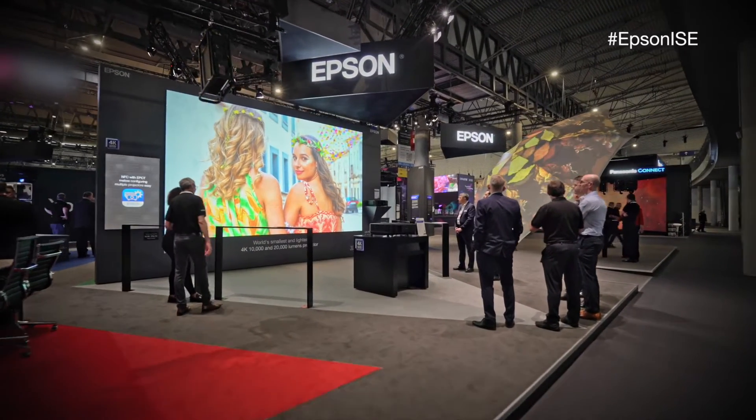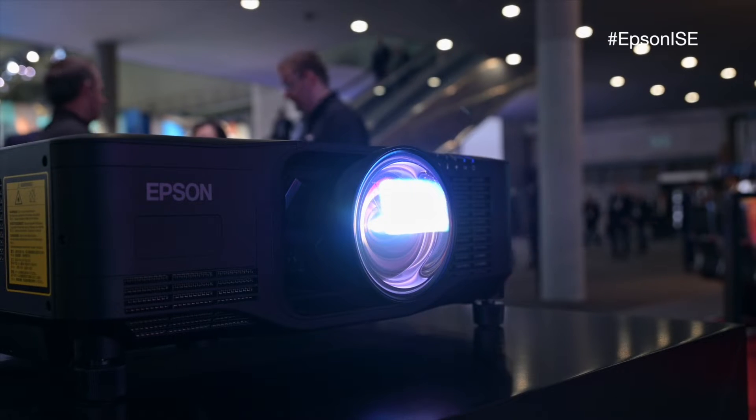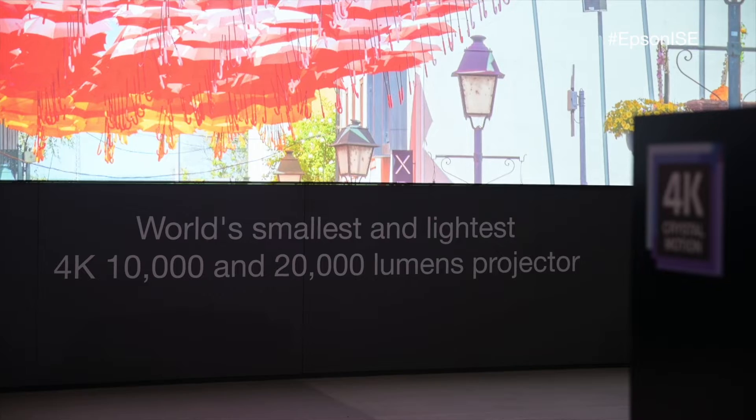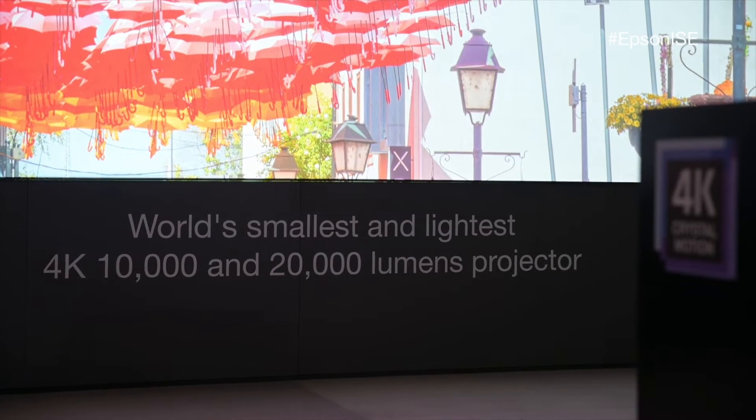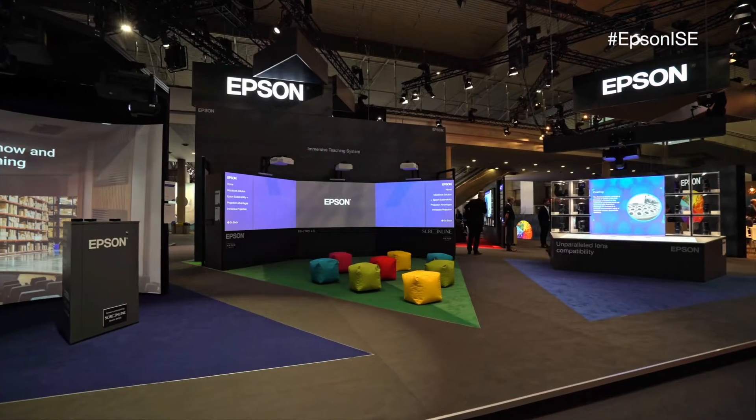The main news that Epson has brought to IEC 2024 is the revised and updated PQ series, announced last year well ahead of launch. Now we have almost the finished product here, where we can see real 4K resolution at 20,000 lumens in the smallest and lightest projector on the market.